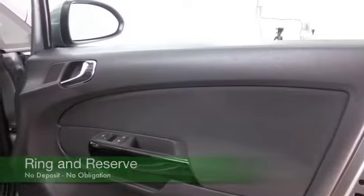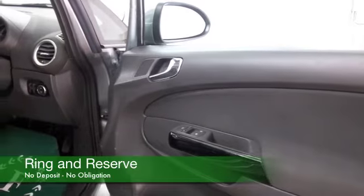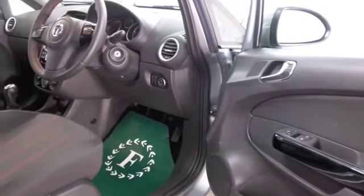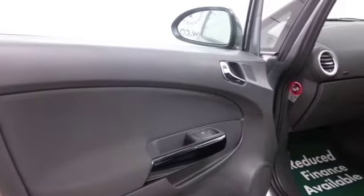This comes from 2013. It only has about 7,000 miles on the clock. And you've got five doors, so easy to get in and out of. We've got a cloth interior, air conditioning, cruise control, all the right ingredients and great alloys.